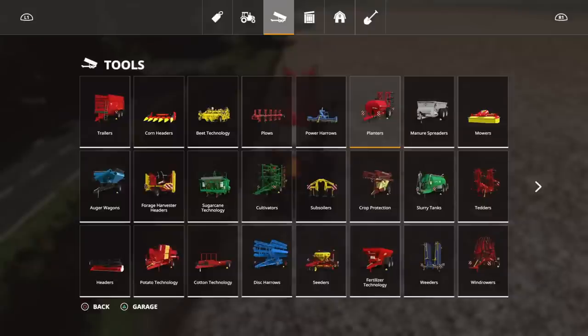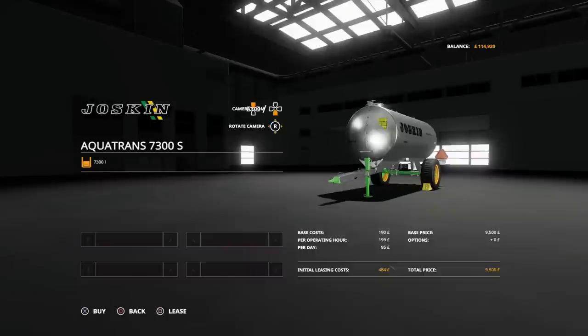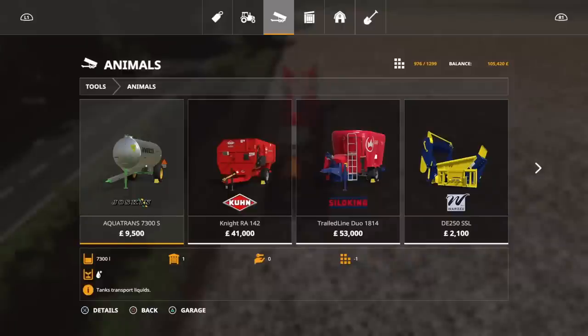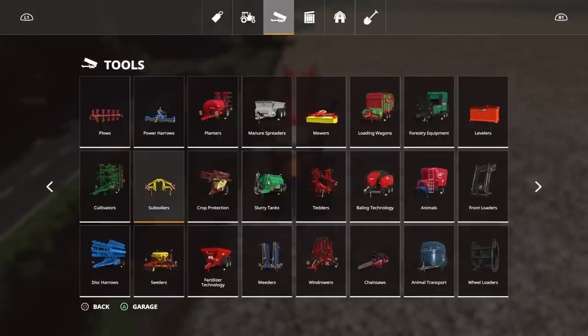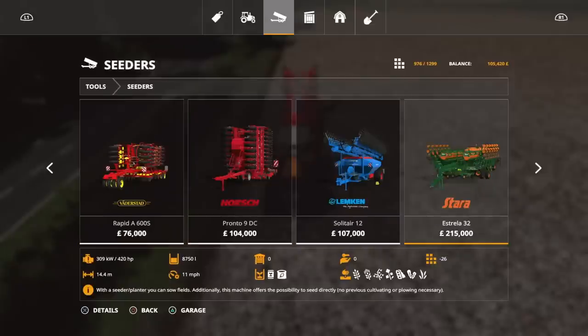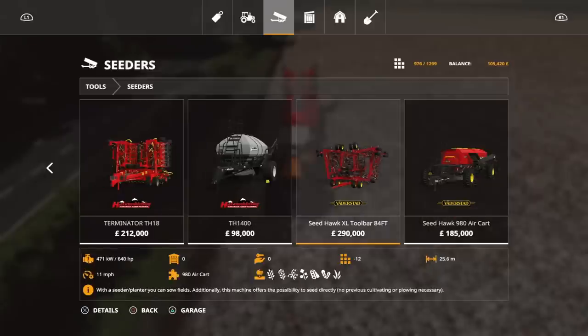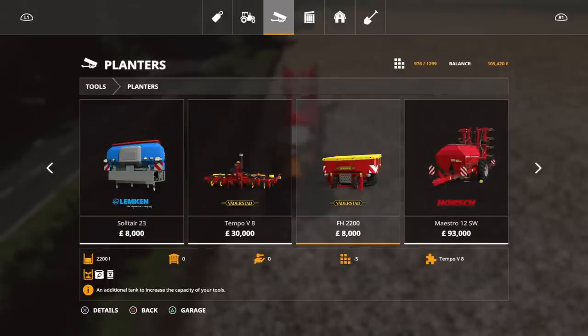We've got the fertilizer spreader but we haven't got the front box — that would have made a difference of another 2,000 litres. We need water for the sheep, so we've got to buy one of those. Nine thousand five hundred. We need it, so that's that. Let's look under planters for the front seed box — eight thousand. Let's get that.